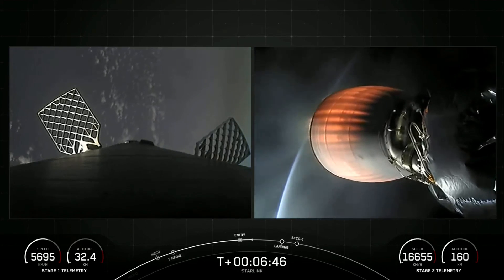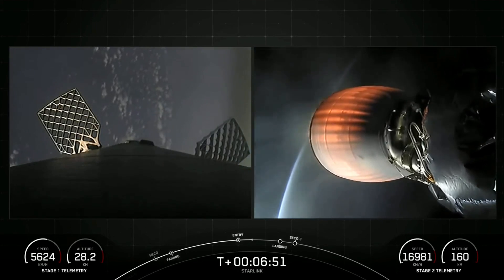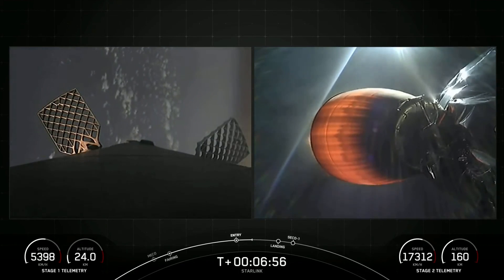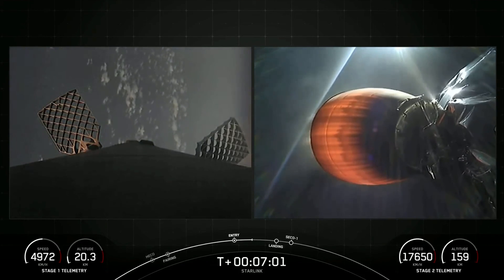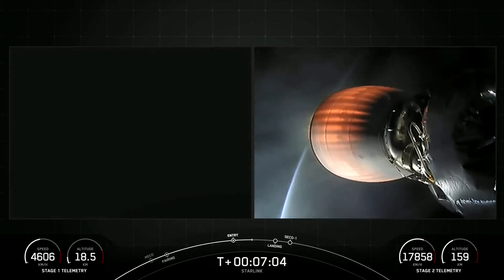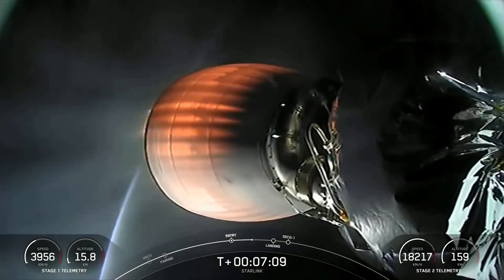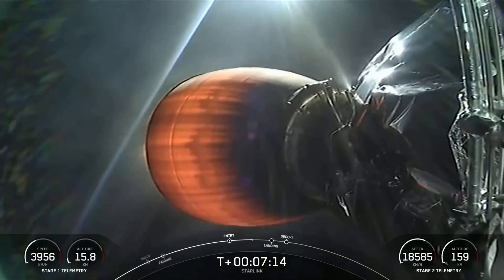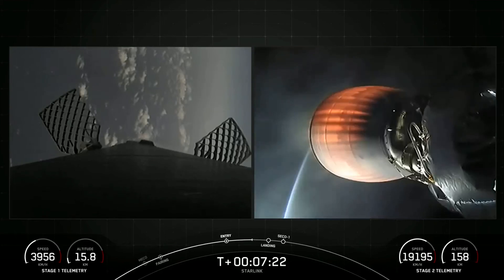Stage 2 FTS is saved. Stage 2 continuing on its way to space with 21 Starlink satellites on board. Expected loss of signal from Cape Canaveral.